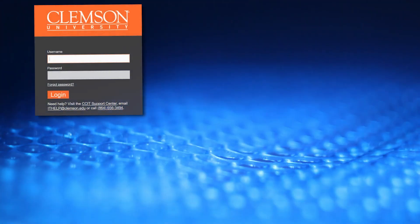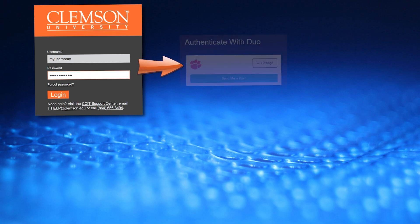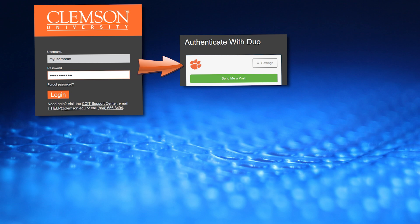When you log into a Clemson University system, you are prompted to enter your username and password. Then, depending upon the classification of that system, you may also be asked to authenticate with Duo as an extra layer of security.